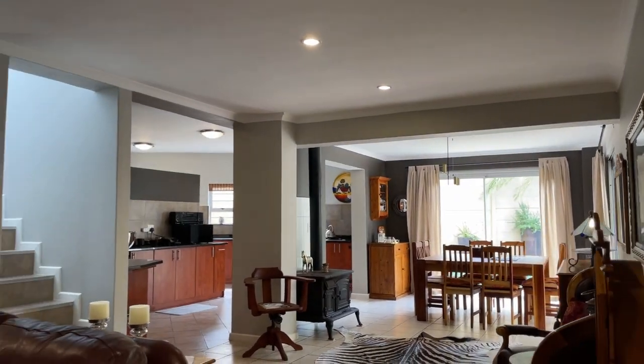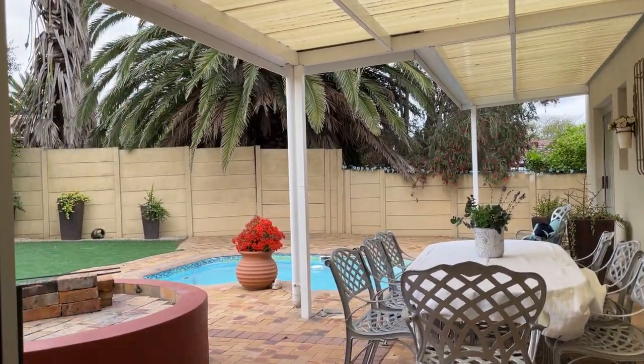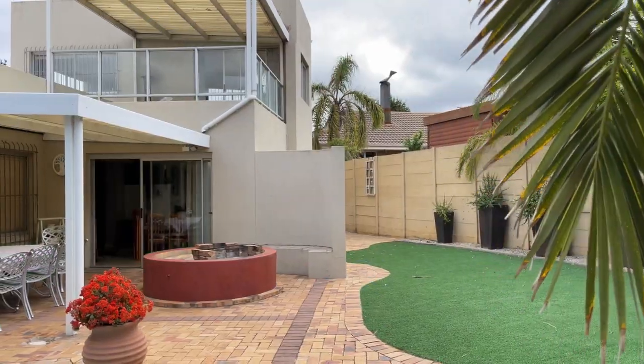The open plan living and dining area welcomes you upon entering and flows to the patio, splash pool, and landscaped garden with artificial lawn.